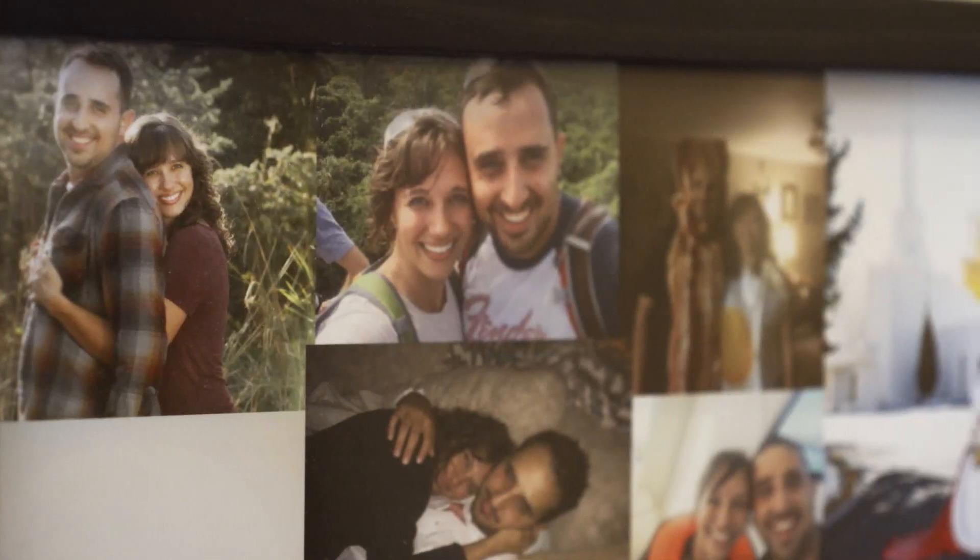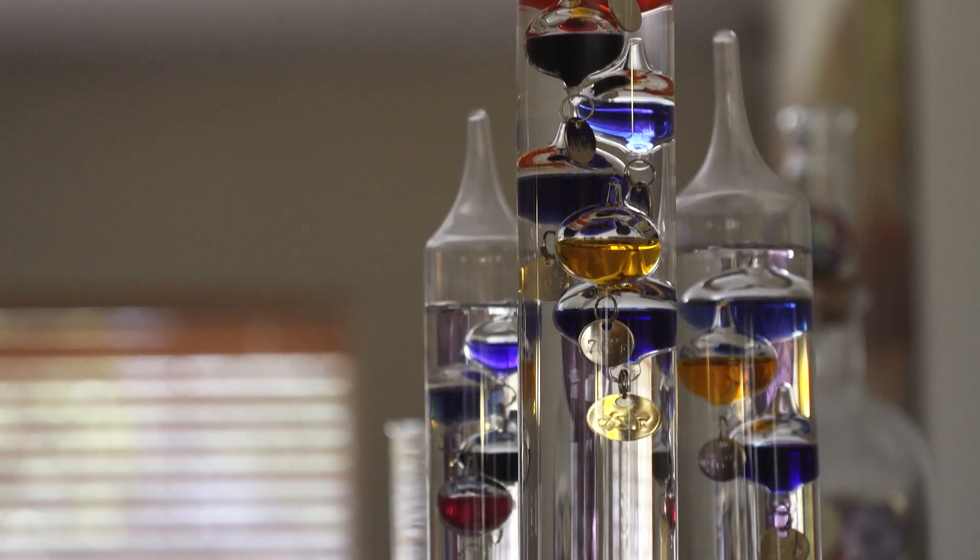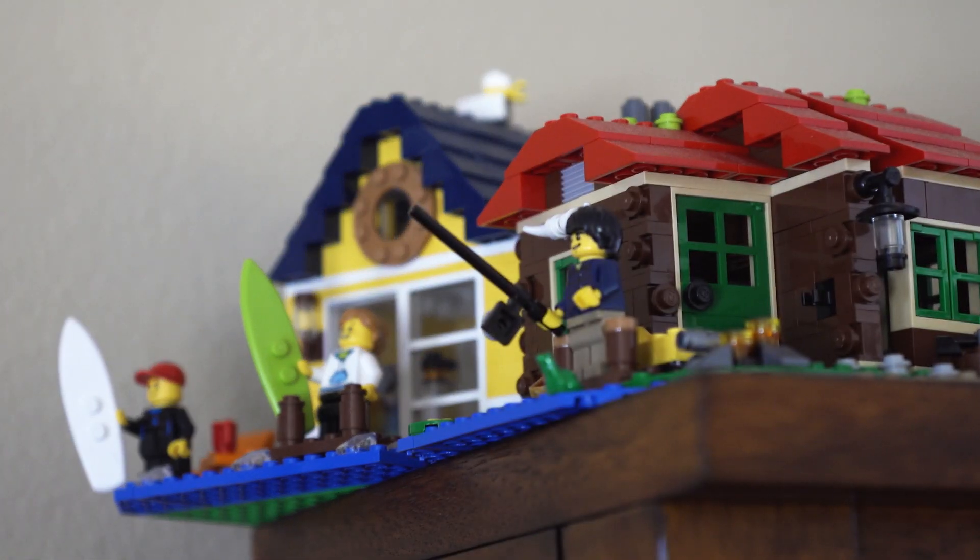I'm Garrett Sudweeks. This is our little home right here. Me, my wife Lexi, and my sister-in-law Kay just call this home. So let me show you around.